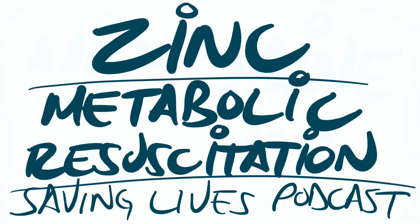This is a Saving Lives podcast. I'm Eddie Joe. Today's podcast is going to be about zinc for metabolic resuscitation. I've received word from some of you that you want me to tell a few stories about things in medicine to tie them into certain topics that I discuss. In this particular case, I'm going to talk about how my interest for zinc all started.